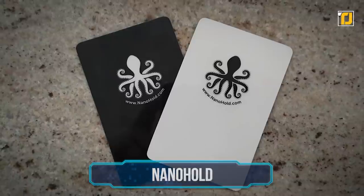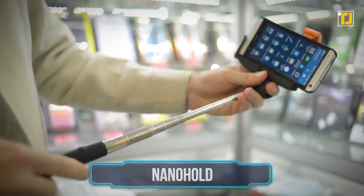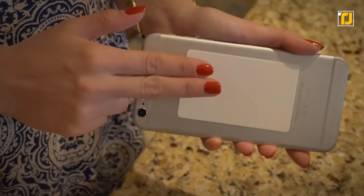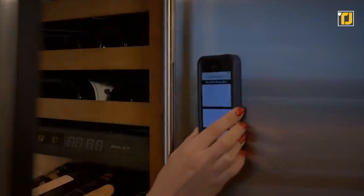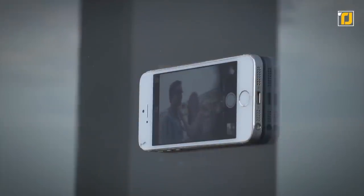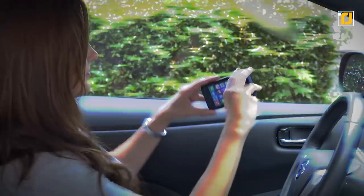Number 8: the Nano Hold. You can say goodbye to chunky old selfie sticks with this multi-purpose gadget. It's as small as a credit card and uses nano technology to stick onto your phone or tablet and then attach to any surface you choose. This device looks unremarkable, but it can hold up to a hundred times its own weight. You can stick it onto any surface — be it glass, plastic, or wood.